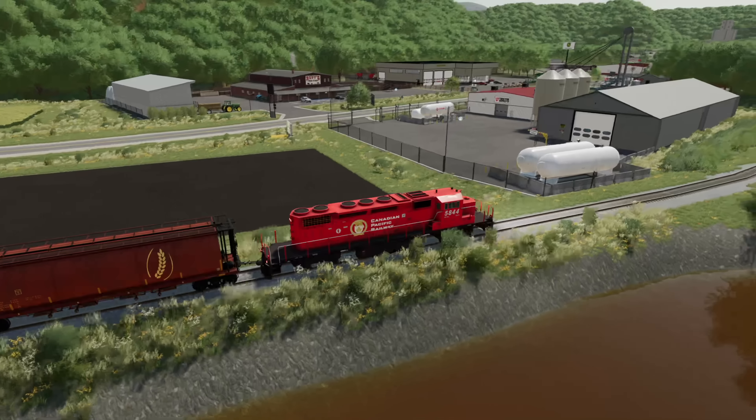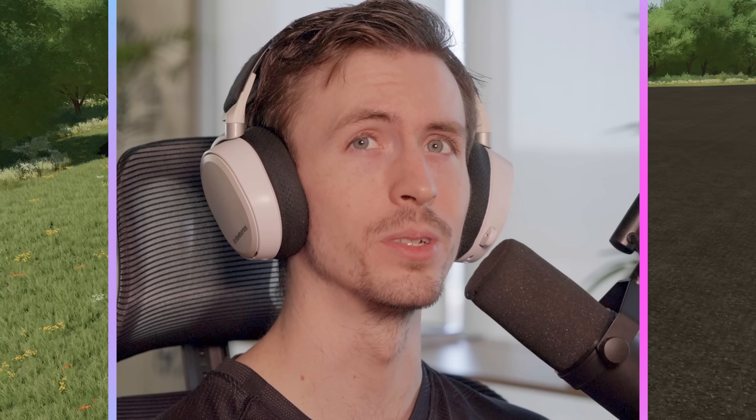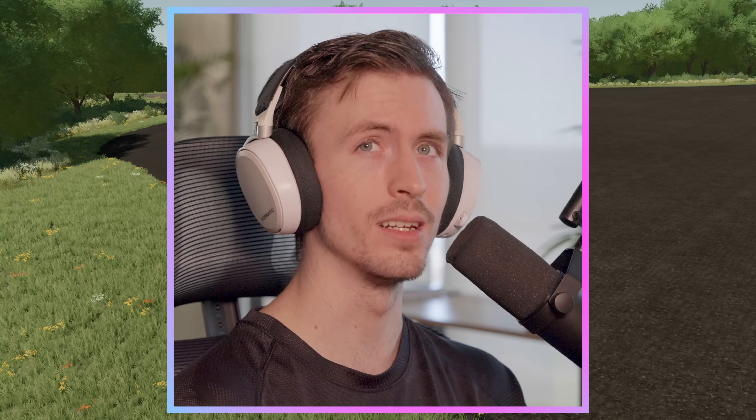I just got hired to drive this train. There's just one problem — I have no idea what I'm doing. If you enjoyed this video, make sure you like and subscribe. Let's get into it.